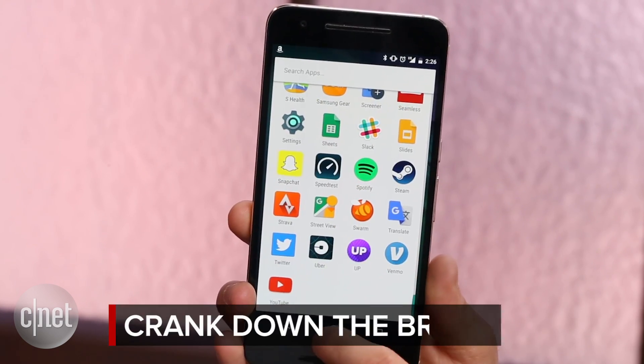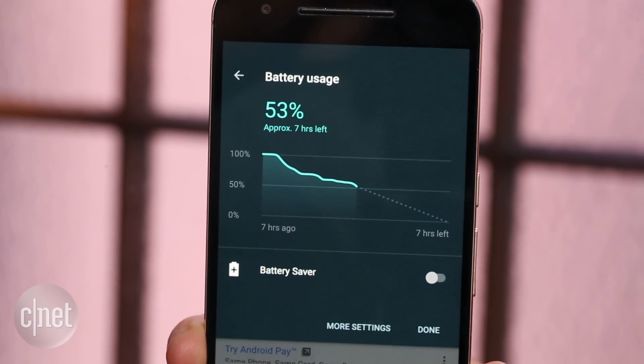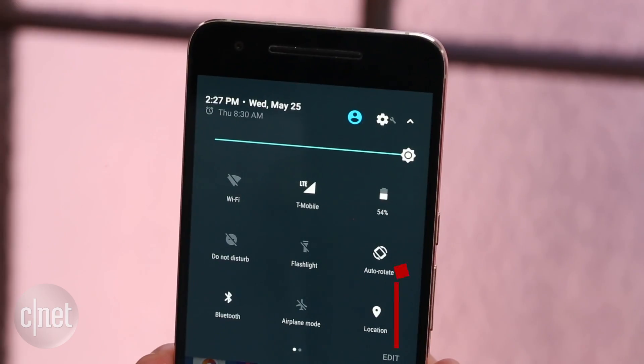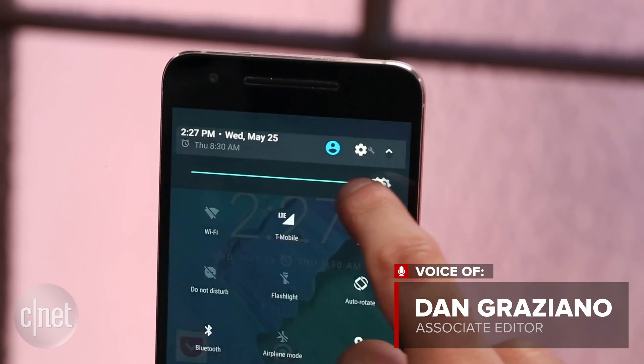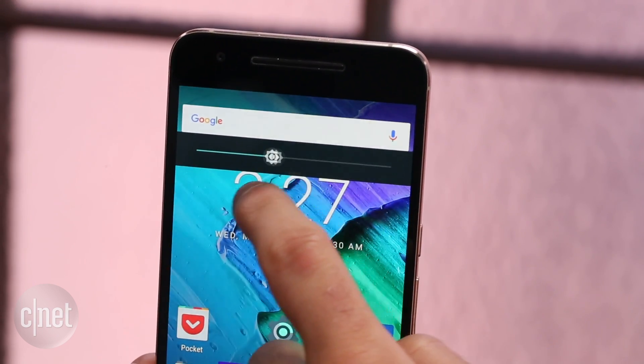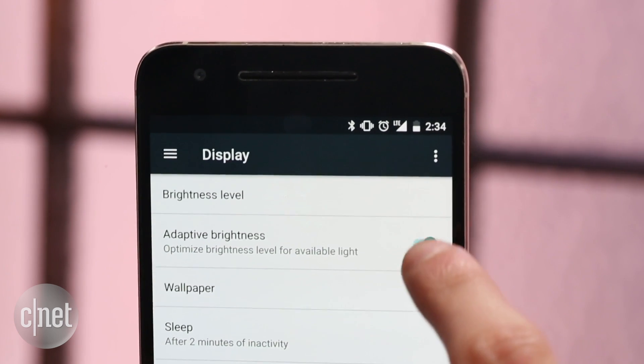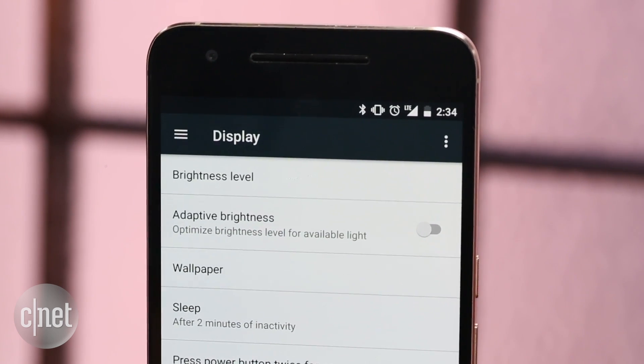The first thing you need to do is crank down the brightness. It's simple logic: the brighter your screen, the faster it will consume your battery. Consider lowering the brightness — not just a little bit, but dropping it to 50% or even less. You should also disable auto brightness, because it could raise the level higher than you really need.